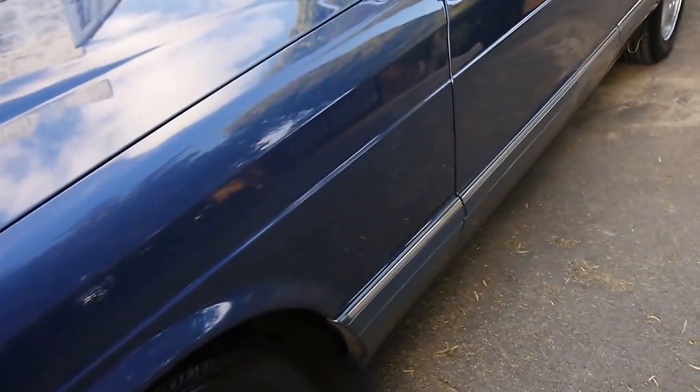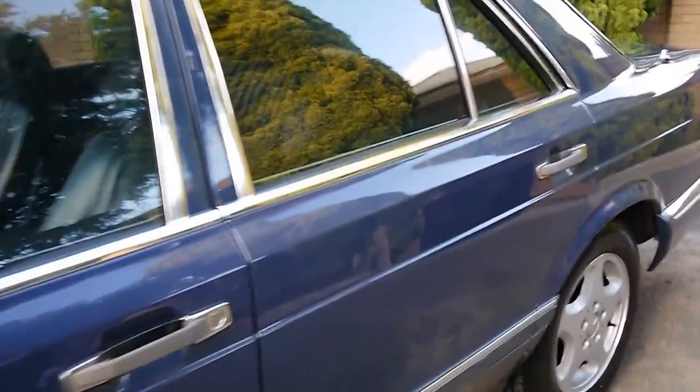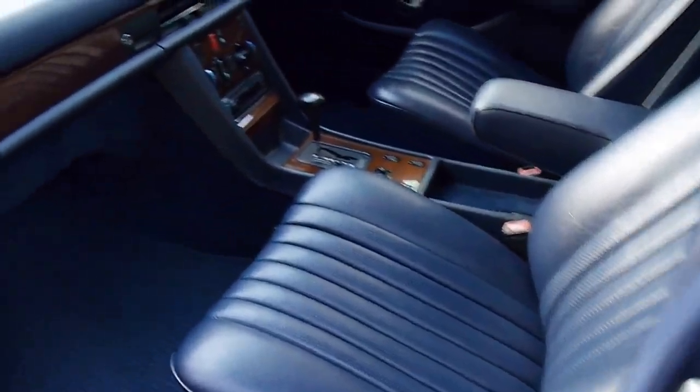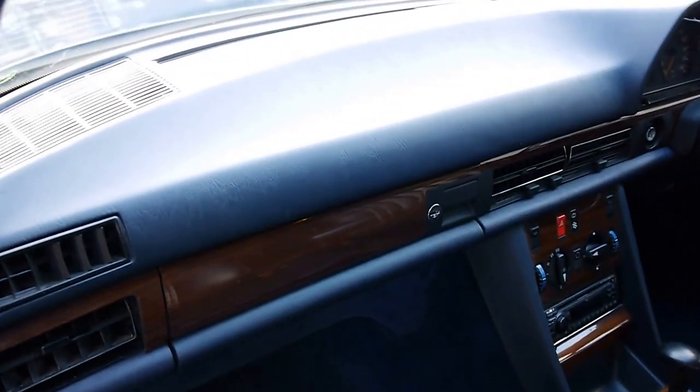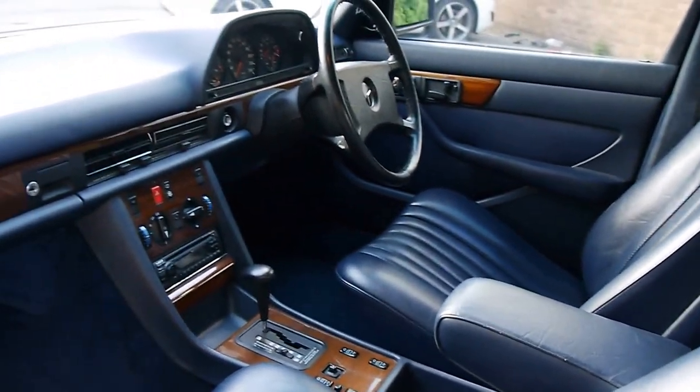132,000 kilometres from new, full MB-TEX — not the Fashion Pack or the Velour interior — and we have been told that it is a one owner from new. The people brought it over here to Australia in 2007 when they arrived; they brought the car as well. We believe the car has come from Hong Kong.